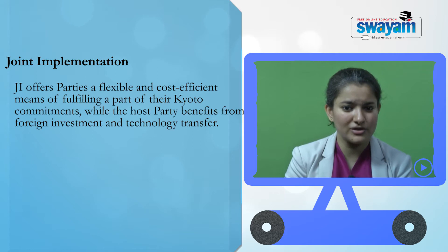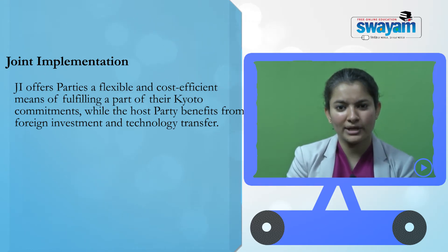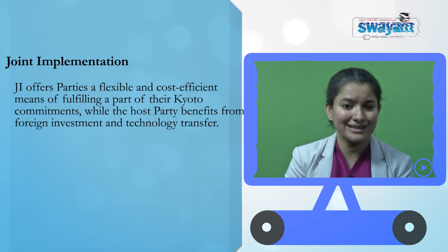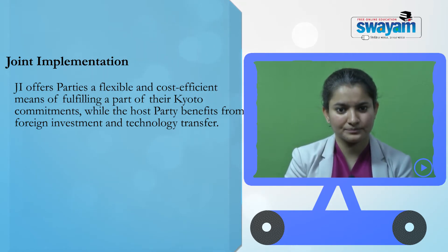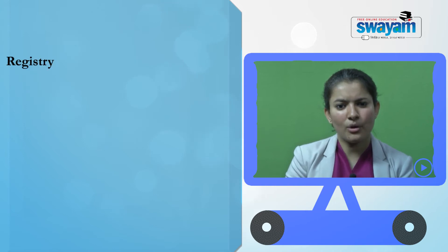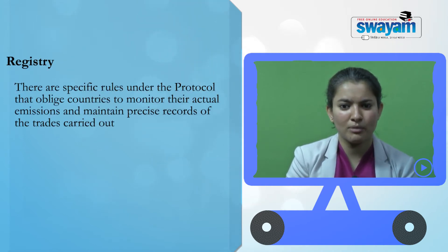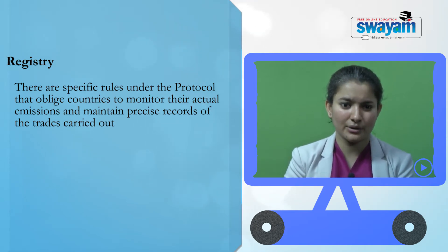The joint implementation offers parties a flexible and cost-efficient means of fulfilling a part of their Kyoto commitments, while the host party benefits from foreign investment and technology transfer from the other developed country party. There are also specific rules under the Kyoto Protocol that oblige countries to monitor the actual emissions and maintain precise records of the trades carried out.